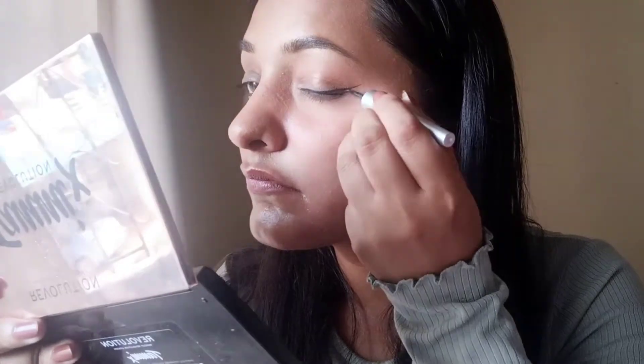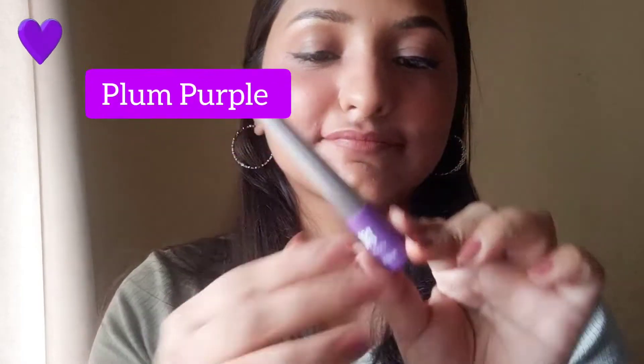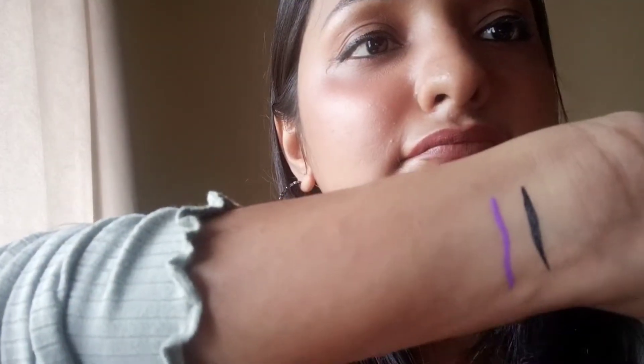Coming to its pros: these are highly pigmented, affordable, smudge proof, and transfer proof. The applicator is really nice, which makes it easy to create a winged eyeliner. The packaging is cute and the color collection is really nice.